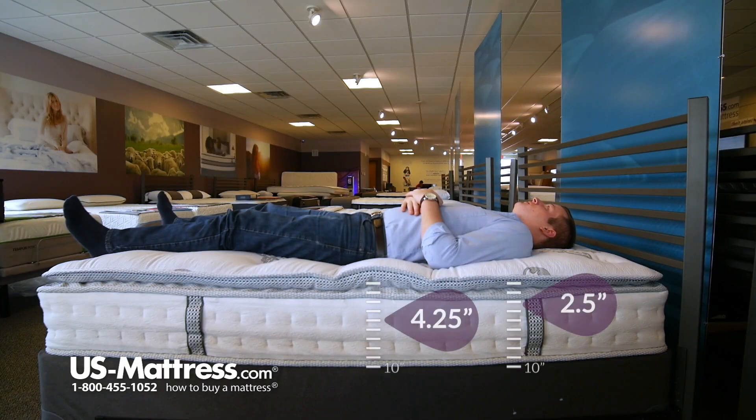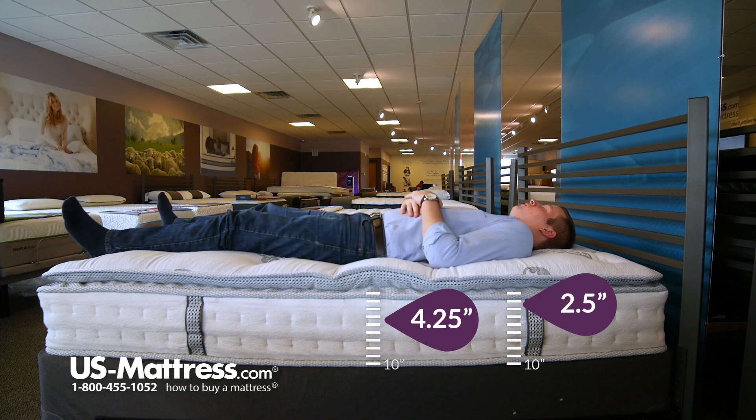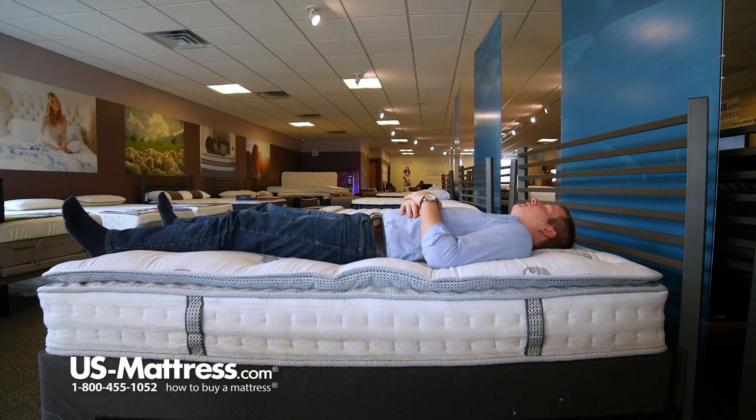Laying on my back, this mattress feels pretty good. I can definitely feel where the tufts are, so just a little bit of variation in comfort there, but overall it still feels rather plush — feels pretty darn good in my opinion.